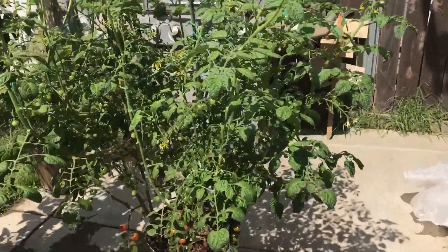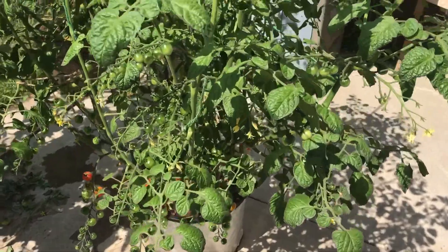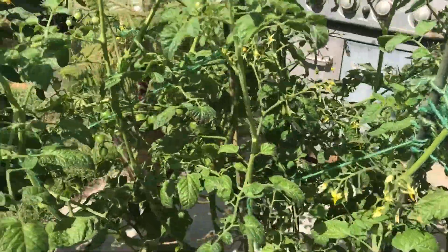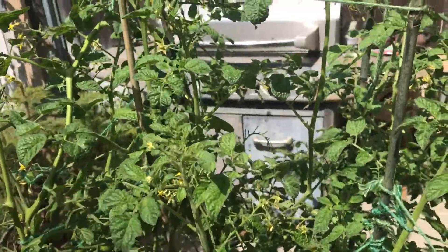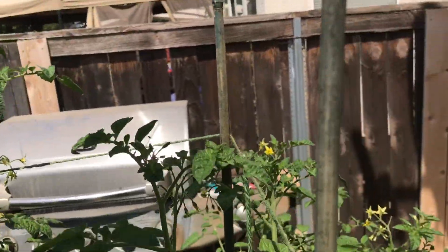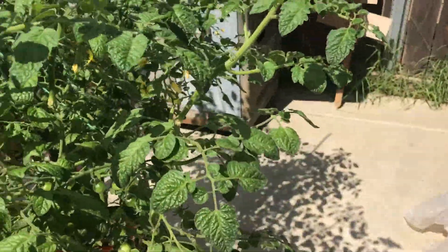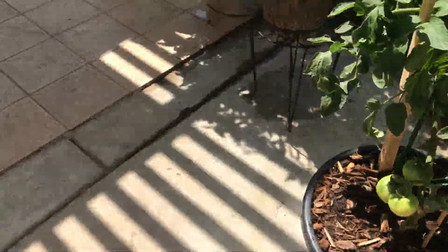This is the other cherry tomato, and it's given me so many problems with aphids. All the stems and leaves were just crawling with aphids — it was terrible. I've been spraying the heck out of these things with neem oil and soap.